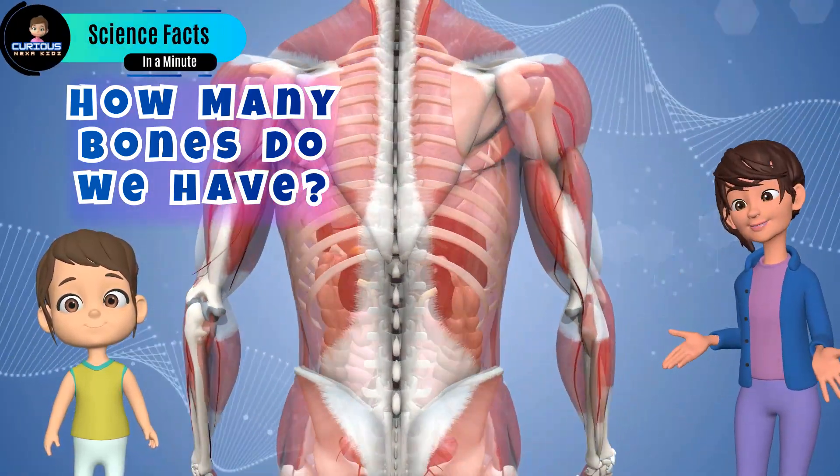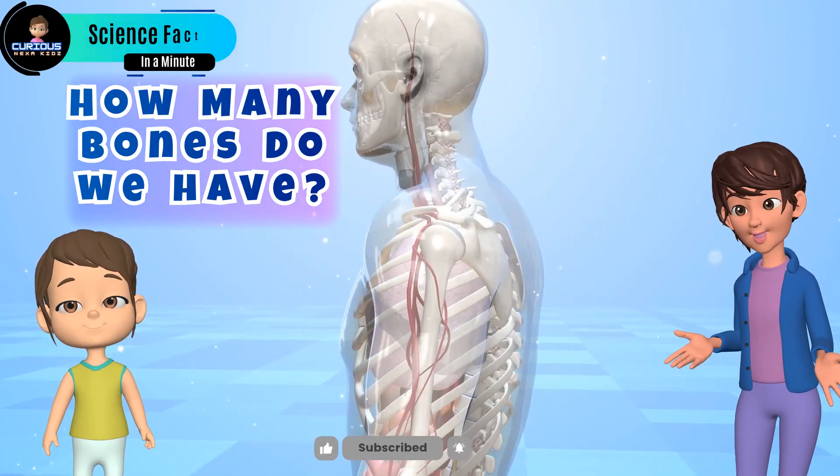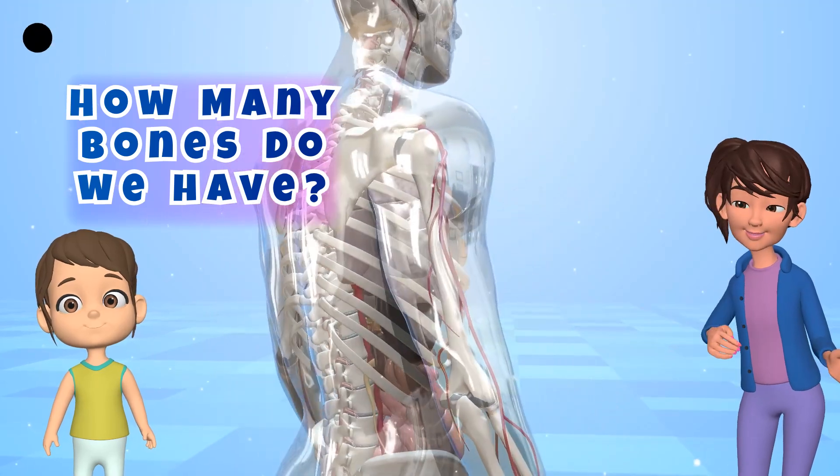But as you grow older, some of these bones slowly fuse together, like pieces of a puzzle joining to make bigger pieces. Now, as a grown-up, you have 206 bones in your body.